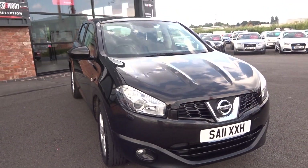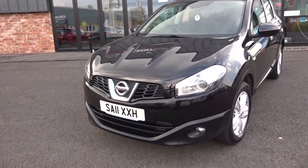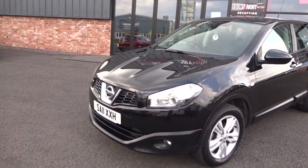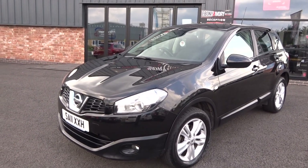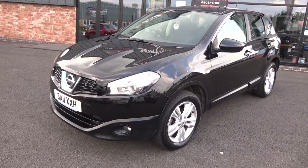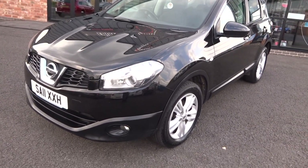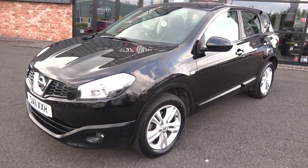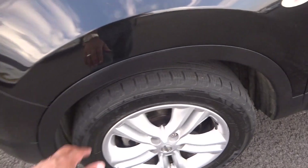Let's start at the near-side front corner and work our way down that panel work down the near side of the vehicle. You can see there are no nasty scuffs, scrapes, or major dents — just a couple of tiny parking dings that you can't notice unless you really look for them. The near-side front alloy is good, and the tyre is running 4 or 5mm plus.